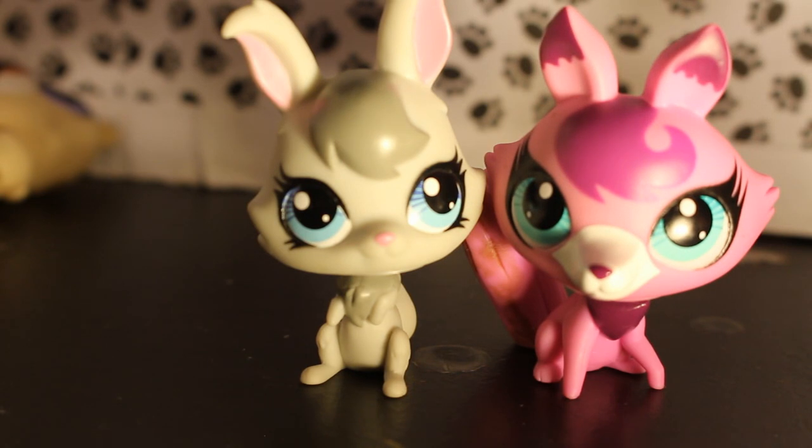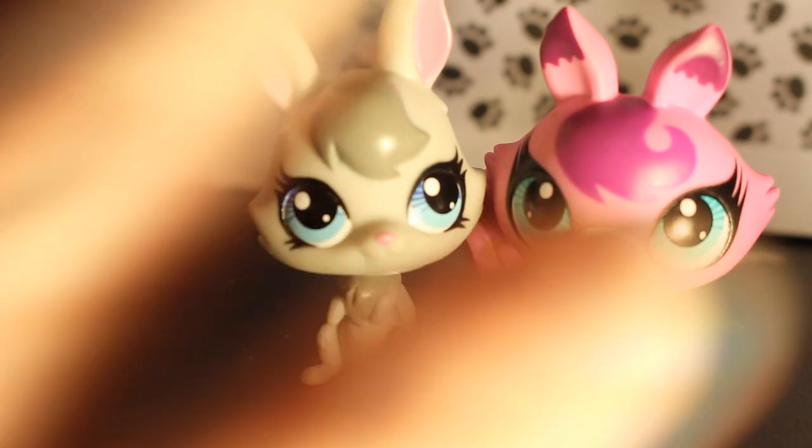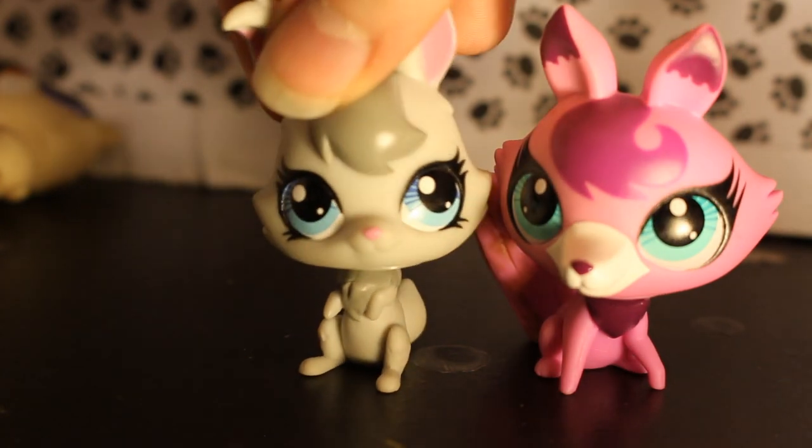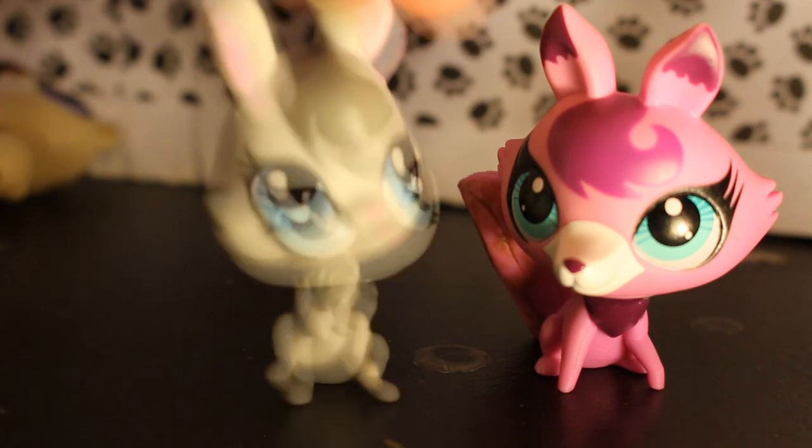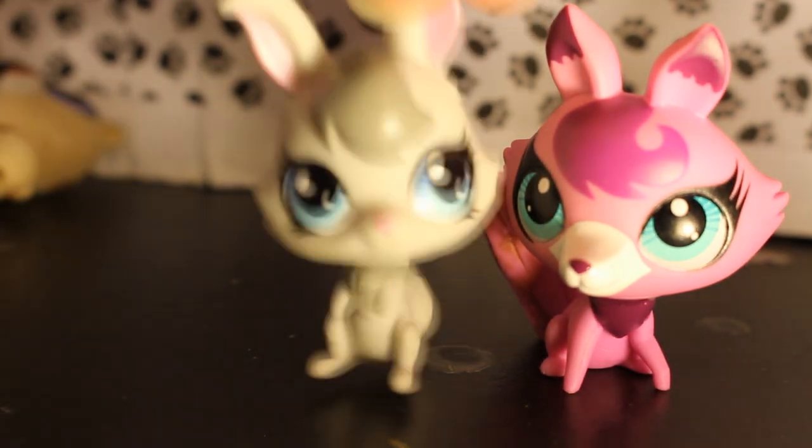It's a fox and a rabbit. Cute! Oh, I love them both. Name that one Judy. Oh my god, yes — Judy Hopps! It actually looks like her. She has blue eyes, right? Yes. Oh my god, I love her. I'm very happy with this lot, even though it came mostly Bratz dolls.